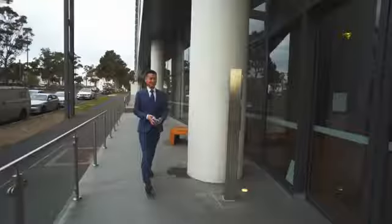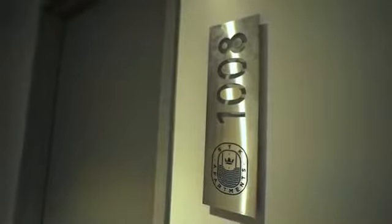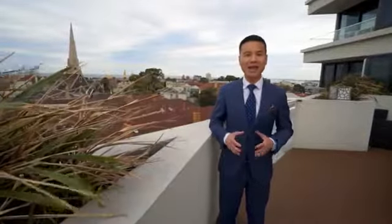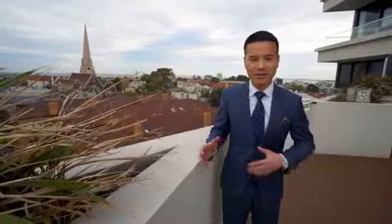Number 325 St Kilda Road is currently the tallest building in St Kilda. It is also one of the most luxurious apartment buildings in this area. Today, I'm very excited to present to you apartment 108 at 325 St Kilda Road. Come with me and let's check it out.